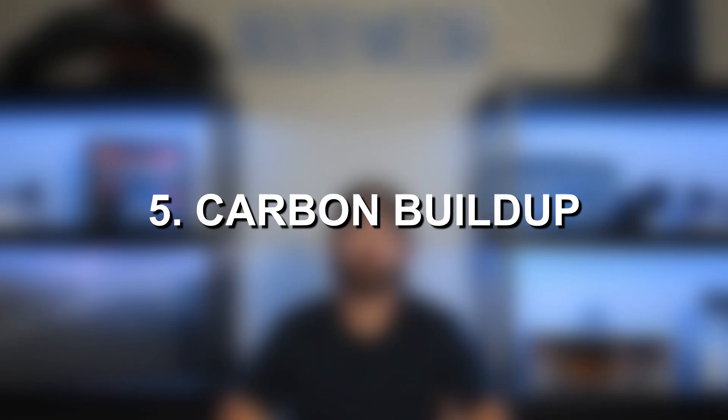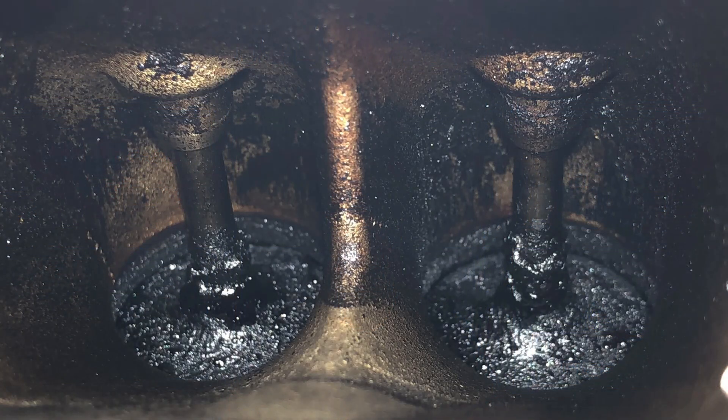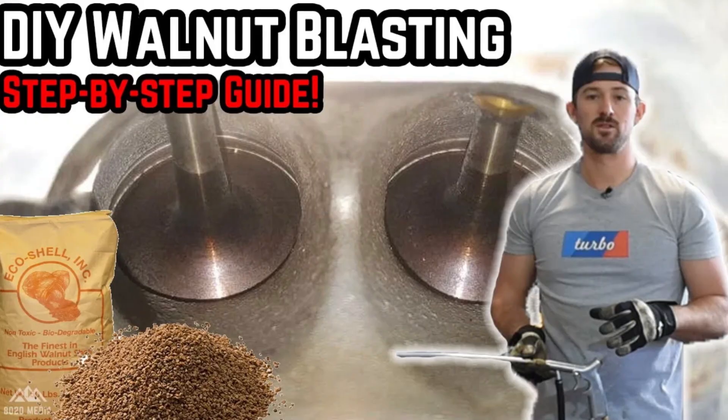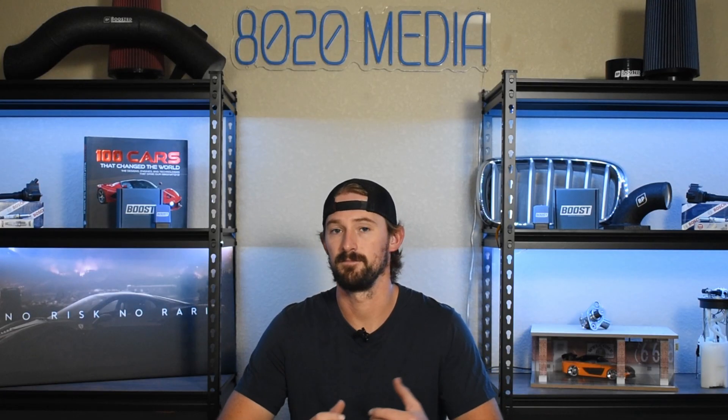Fifth on our list is carbon buildup, which is a natural enemy of direct injected vehicles. Over time, direct injection causes carbon deposits to build up on the intake valves, which does slowly hinder performance over time. Getting the intake valves cleaned and walnut blasted is something that will make sense to do down the road just to keep those clean and prevent all the carbon buildup that direct injection causes. Nothing that's a worry now, but at higher mileages it will start to become more of a maintenance item.